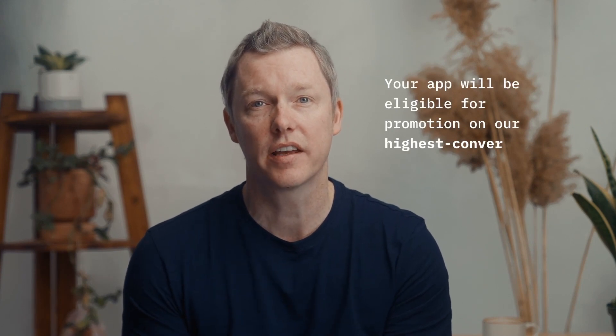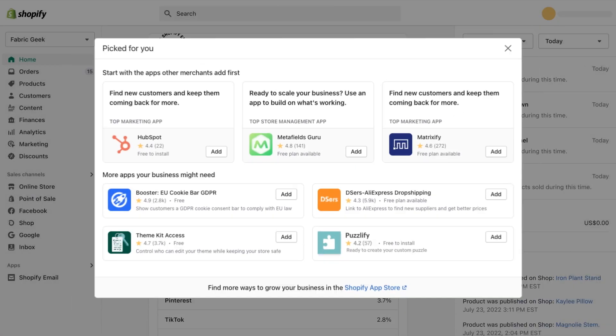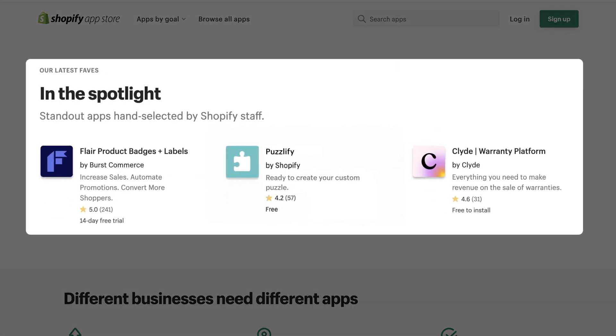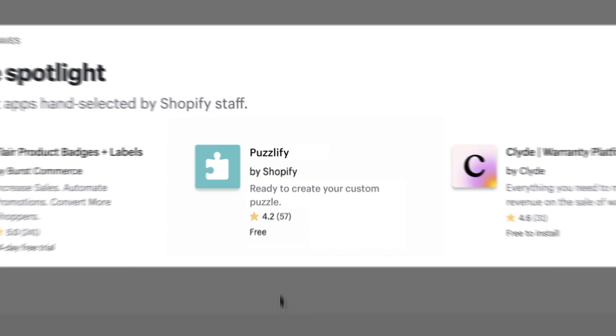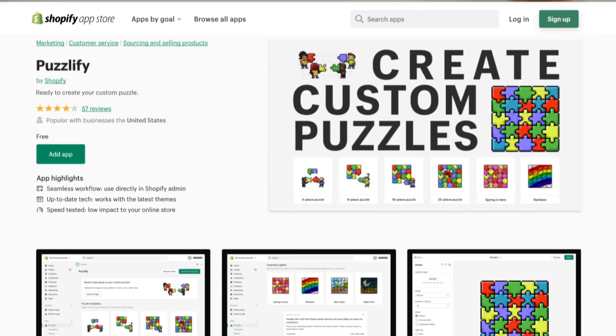The best part is, after you build an app that meets our enhanced criteria, your app will be eligible for promotion on our highest converting services. These services include our new app recommendations modal, prominently located within the Shopify admin, as well as the in the spotlight section of the app store. We're also going to include unique app highlights on listing pages, so merchants can easily identify high quality apps. We're also going to provide insight into the many inputs that we use to determine app rankings, so you'll know what you need to do to improve your app's position in the app store. It's a win-win — merchants get high quality apps, and your apps get more visibility.